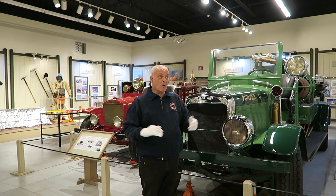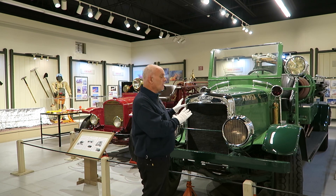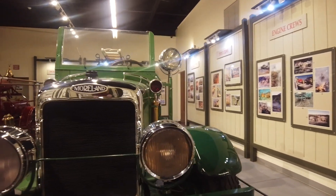Today we're in our Wildland Gallery here at the Hall of Flame and we're going to take a look at a truck that I'm particularly fond of. This is Pumper G from the Los Angeles County Department of Forestry.